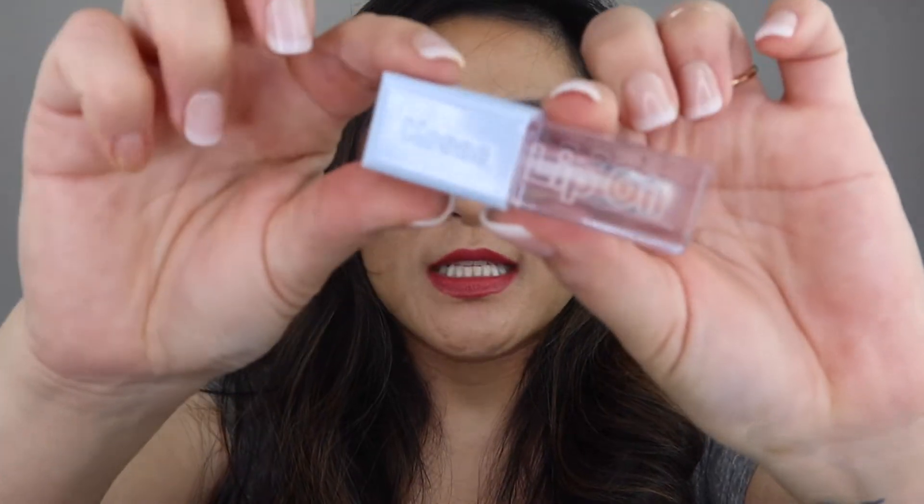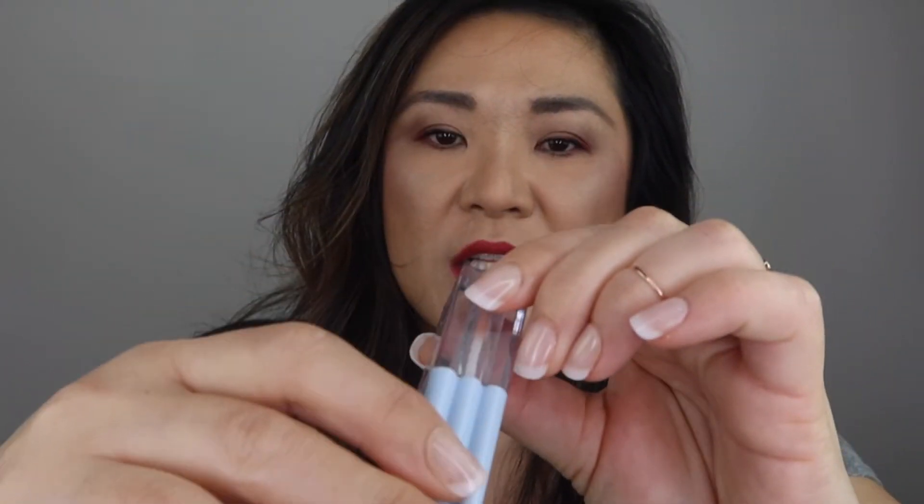I did finish a Kosas Lip Oil. This came in a set of three and I used up the clear one — this one is in Jellyfish. The other two colors have some pigment so I don't find myself using those as much and may just declutter them. I enjoyed this lip oil, but I don't think it's worth the extra money over a drugstore lip oil, so I won't be repurchasing it.